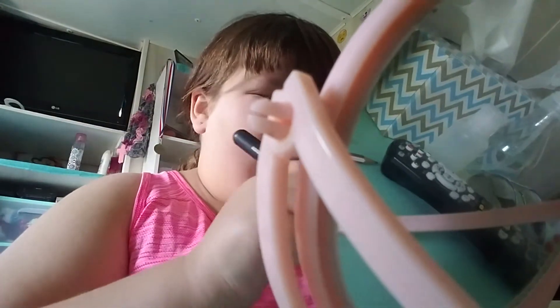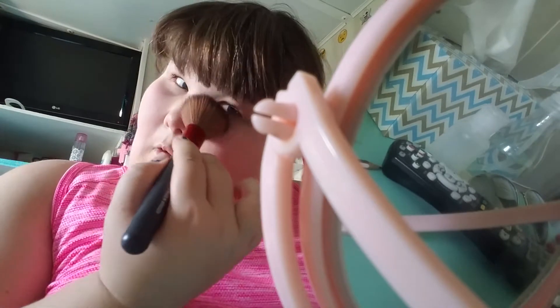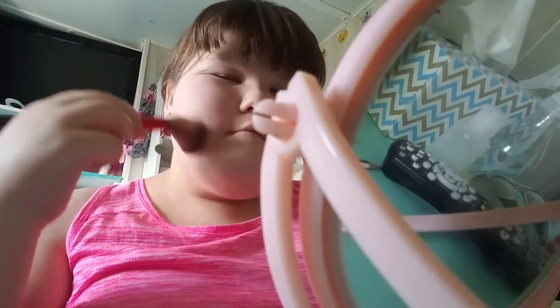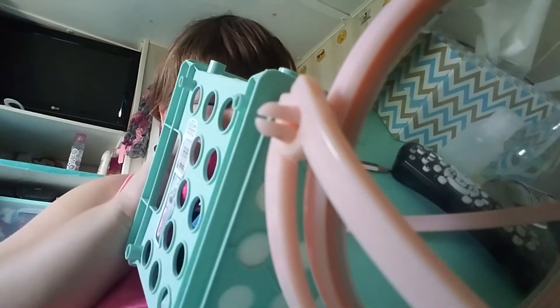I really don't wear foundation that often, but if I do I'll wear the Wet n Wild Focus Foundation. I think I just picked the wrong shade for myself though. I'm trying to find my brush but I can't find it.